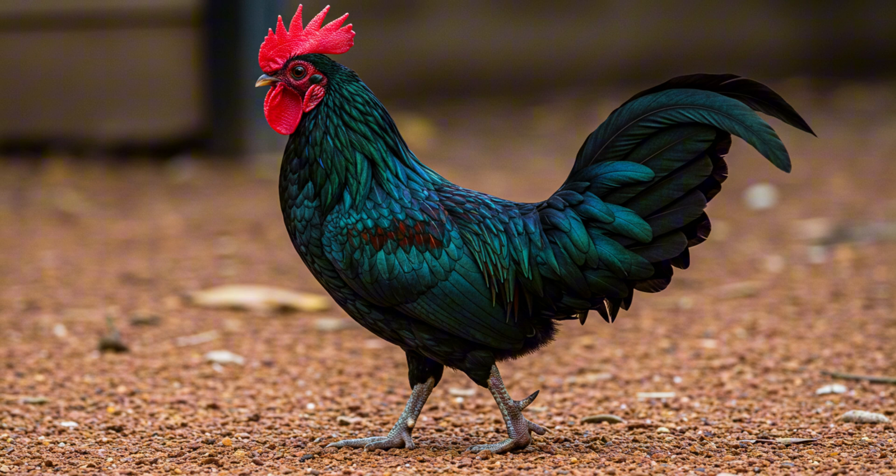Chickens that fly, eat mice, live in treetop apartments, and have epic mating battles — it's incredible how much we can learn from a bird most people think of as just a regular farmyard resident. Their story is a testament to resilience and adaptability. It makes you wonder: are we as humans sometimes too quick to feel stuck? Maybe we can learn a thing or two from the Green Jungle Fowl — embrace challenges, be resourceful, and never give up.